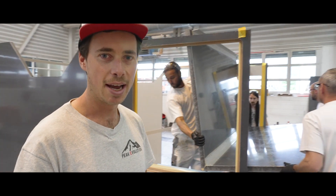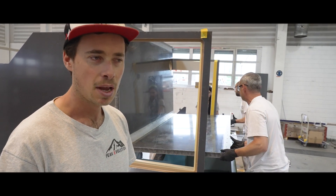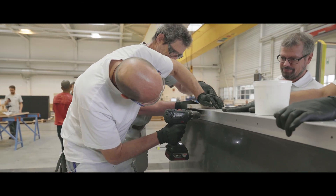We're here at the workshop of 3A Composites in Altenrein in Switzerland, and they are specialized in sandwich composite materials.